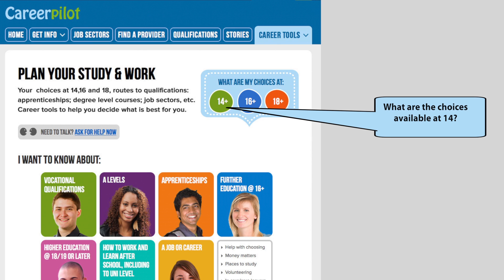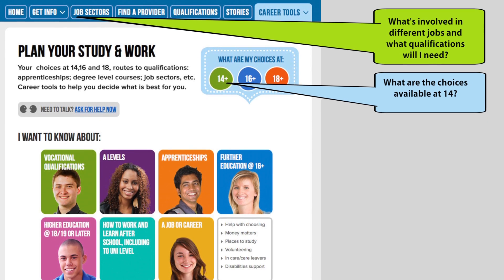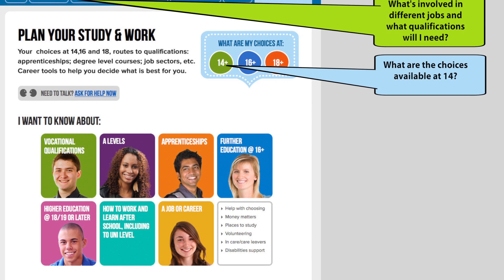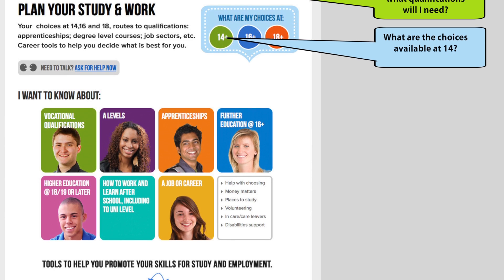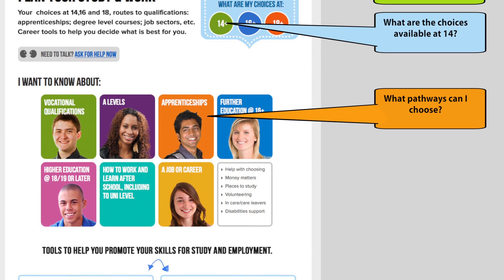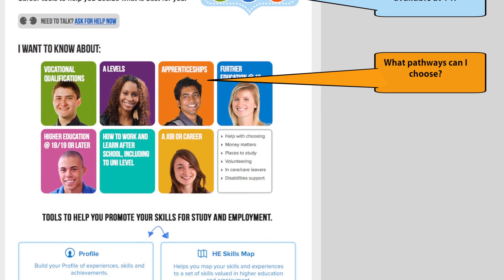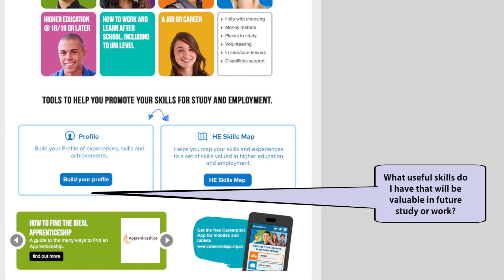I'm not exactly sure what I want to do as a job yet. I think interior design looks quite good as I am quite creative. I want to find out more about it so I choose the right GCSEs and also the right qualifications when I am 16. I think I might go to university but I would also like to know more about apprenticeships, as I have heard of them but I am not sure what they are. I would also like to know more about which skills I have that might help me get a job in the future.